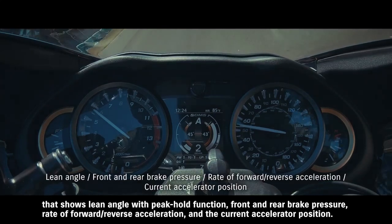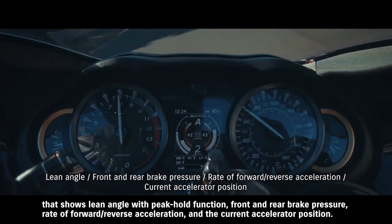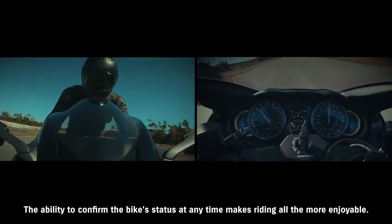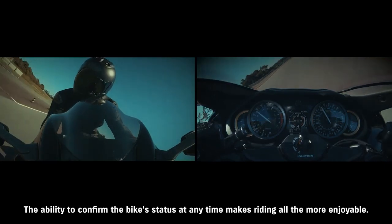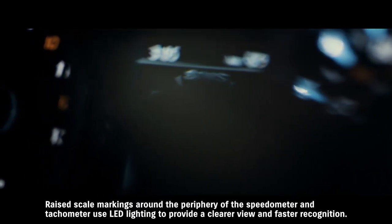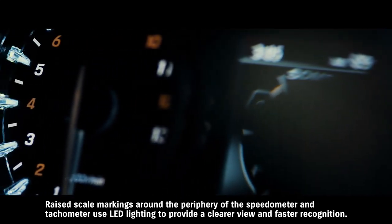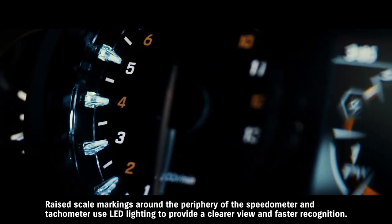The TFT LCD panel displays either the current SDMS Alpha system settings or an active data display that shows lean angle with peak hold function, front and rear brake pressure, rate of forward and reverse acceleration, and the current accelerator position. The ability to confirm the bike's status at any time makes riding all the more enjoyable. Raised scale markings around the periphery of the speedometer and tachometer use LED lighting to provide a clearer view and faster recognition.